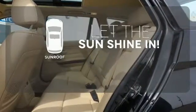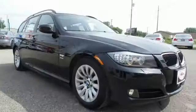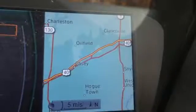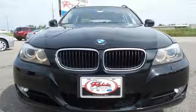Let the sunshine and fresh air in with the sunroof. The acclaimed 3 Series truly is the ultimate driving machine with amazing performance, superb handling, and every standard safety feature you could possibly imagine. See it for yourself when you test drive it today.